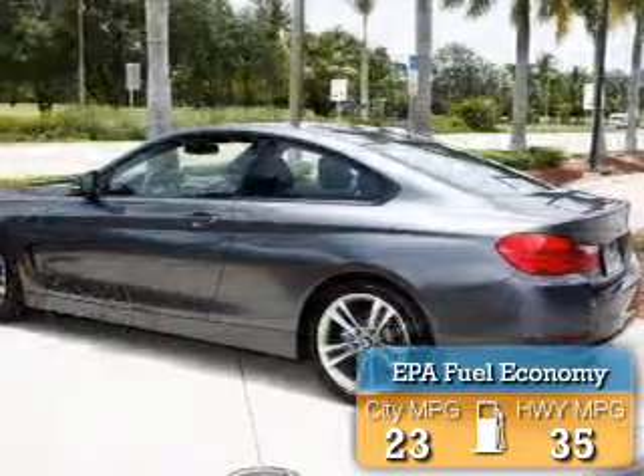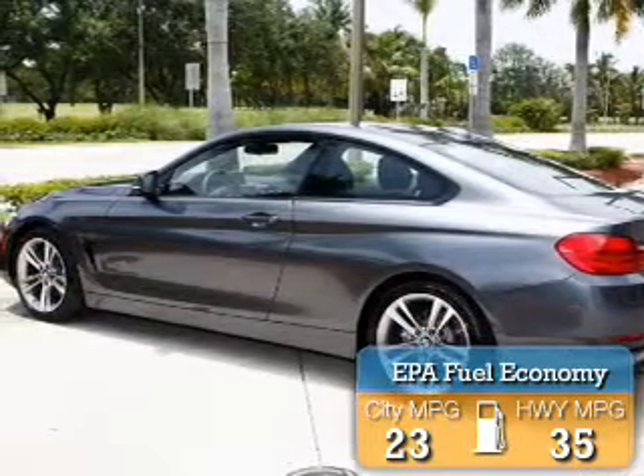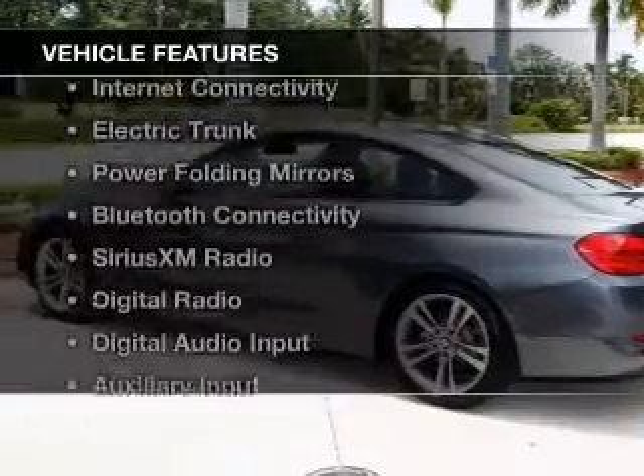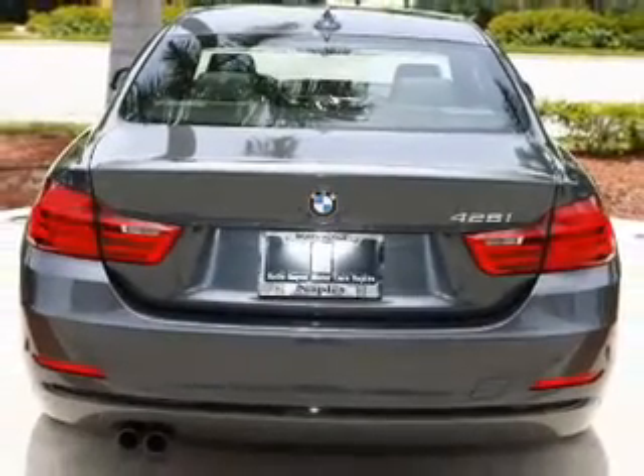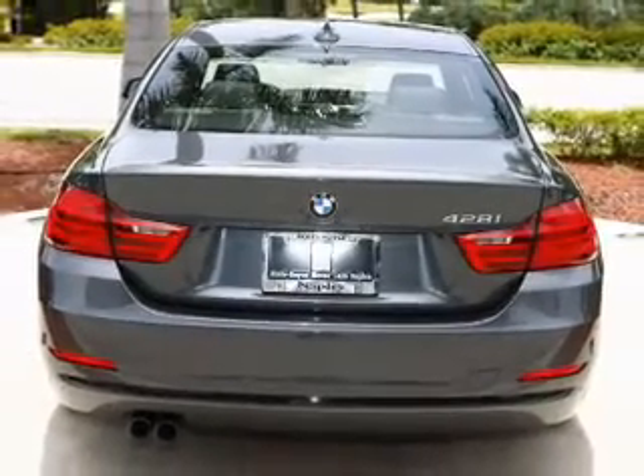Great fuel efficiency saves you money by requiring fewer trips to the gas station. The features include a turbocharger, a power sunroof, internet connectivity, electric trunk, and power folding mirrors.